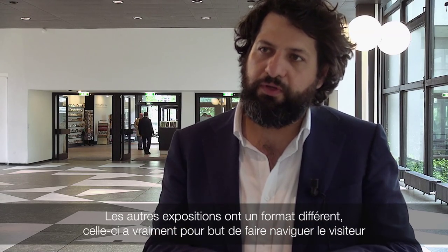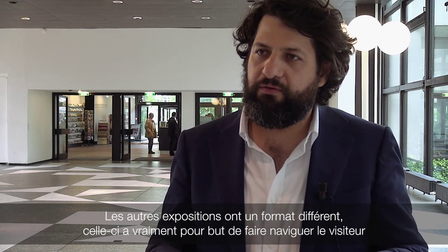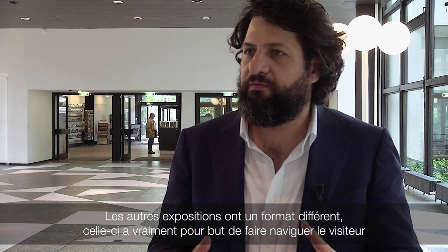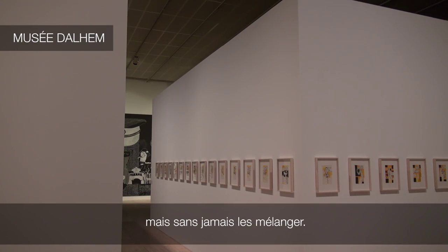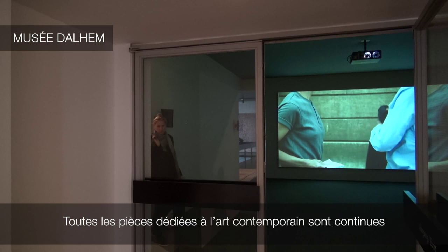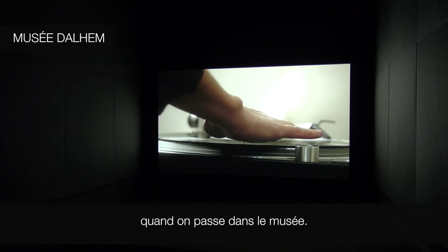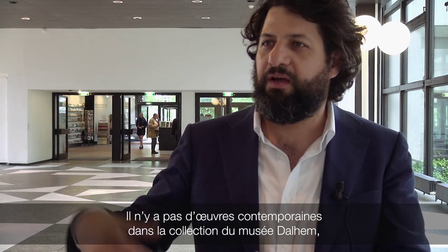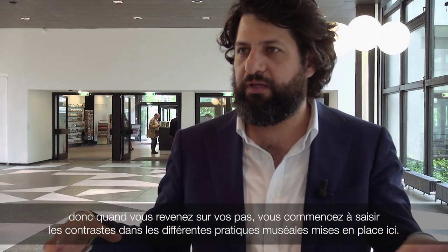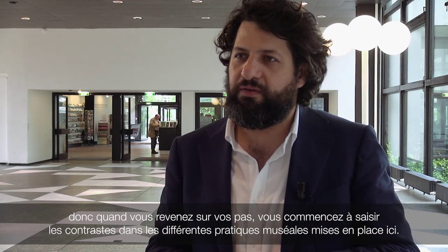The other three venues are for the exhibition proper, and they have a different format. This one is meant to ask the visitor to constantly shift between contemporary art and ethnography, Asian art, but never together. So all the spaces dedicated to contemporary art are continuous, and then you move into the museum where there are no contemporary artworks in the collections, and then you go back — the idea being that you start recognizing the contrast between the different kinds of museum practices that we have.